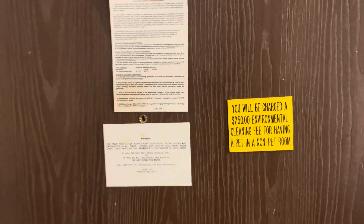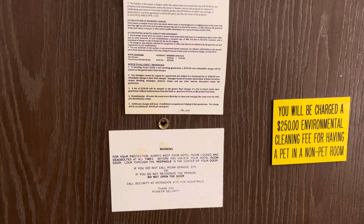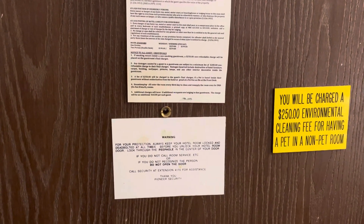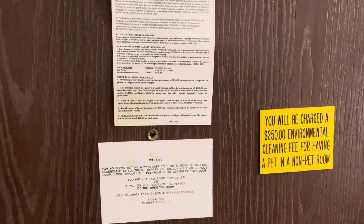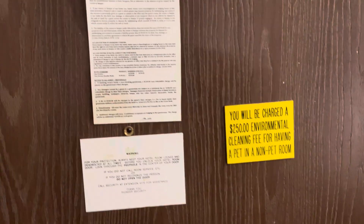Hey folks, Mr. B with you coming here from Laughlin, Arizona. I am at The Pioneer — first time ever staying here, and probably the last. Let's start the tour.